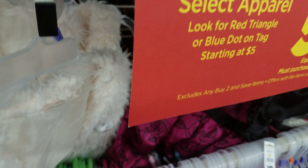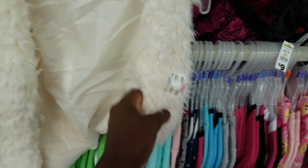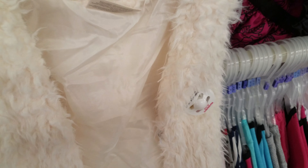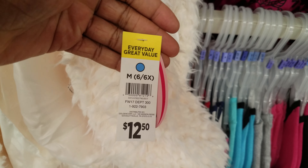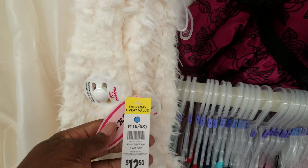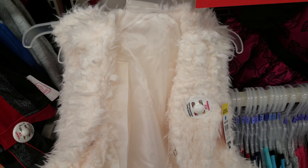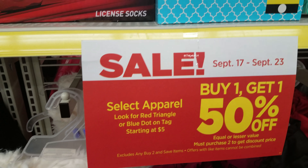Starting with this vest right here for the buy one get one 50% off deal. It's a cute little vest — looks like sheep fur. The price is $12.50 and it has a blue dot, so it's buy one get one 50% off. That means you'd spend another $6.25 for a second vest. Buying two, you're looking at about $18 total — not a bad deal, but I think we can do better.